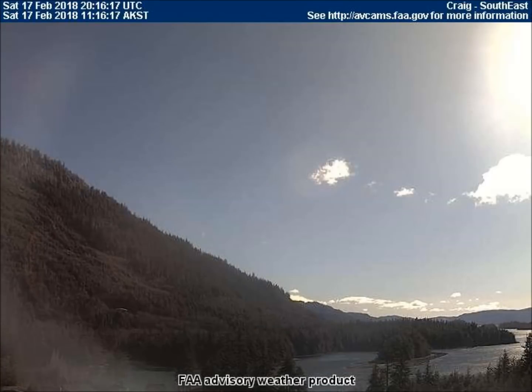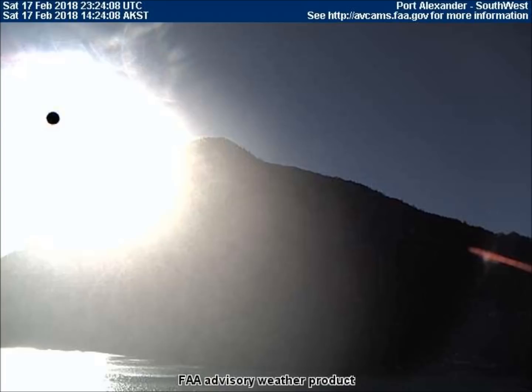In Port Alexander, we see reflections of one or more planets in the lenses. These are reflections in lenses that work with NASA's artificial light source.